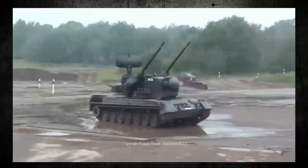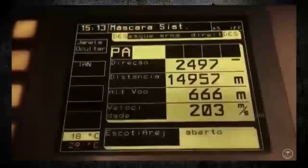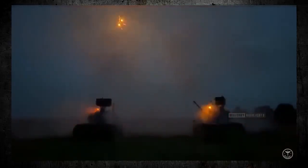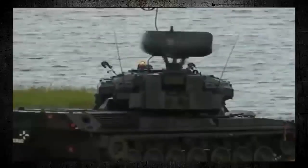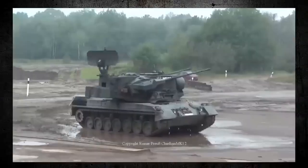One of the key advantages of the Gepard is its mobility. The Gepard is built on a tracked chassis, which allows it to move quickly and easily across a wide range of terrain. This makes it an ideal platform for defending large areas, such as airfields, military bases, or other critical installations. The Gepard can also be rapidly deployed to different locations, allowing it to respond to emerging threats quickly.